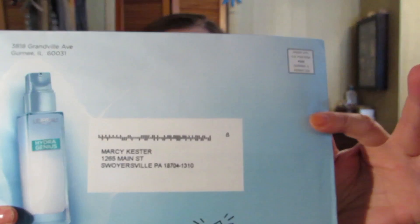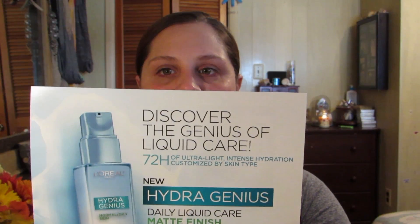The very first thing I got — I actually got it in the mail from the free sample website I always use, linked down below — is the new L'Oreal Hydra Genius. I just have a little card. It says discover the genius of liquid care, 72 hours of ultra light intense hydration customized by skin type. This one is for normal to oily skin with a matte finish. I checked the box for extra dry to dry, but maybe they ran out. I get a $2 off coupon as well. It's just a clear formula and it smells fresh, kind of like aloe.